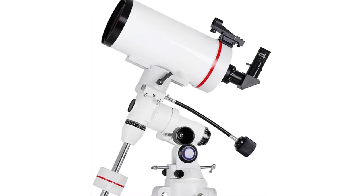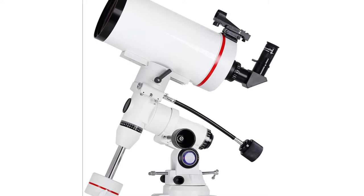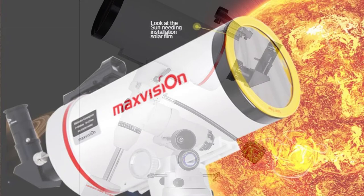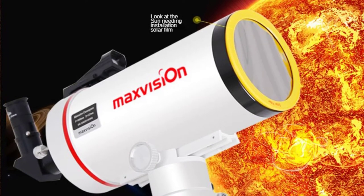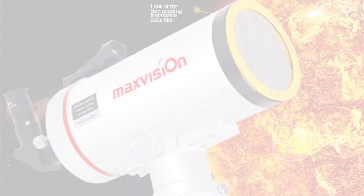Whether you are exploring deep space and searching for planets, stars, and galaxies in the night sky, or seeking to learn more about the universe, their telescopes and astronomy equipment are for the serious stargazer. This telescope also comes with a German equatorial mount for effortless tracking, and as a small bonus, you will also receive a moon filter that helps you get a better view of the night sky.